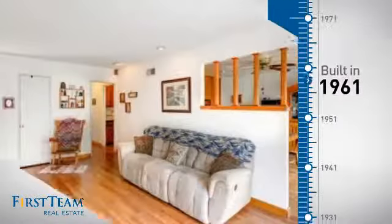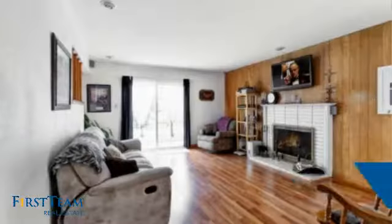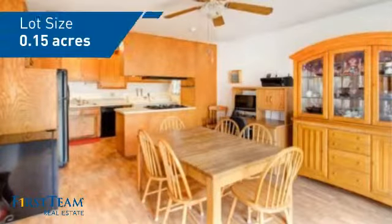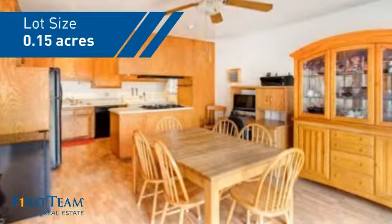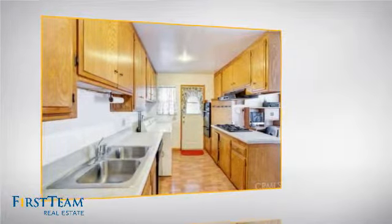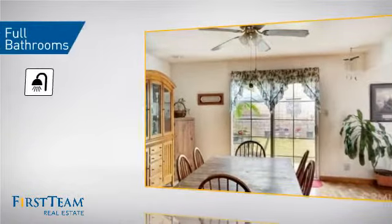This property was built in the early 60s and features over 1,200 square feet of space, giving you a spacious layout to play host or kick back and relax after a long day. Inside, you'll find three bedrooms, so everyone has a private space to come home to, as well as two full bathrooms.